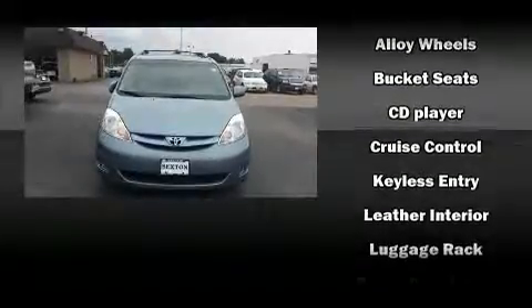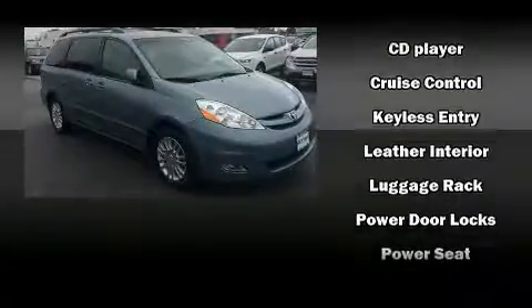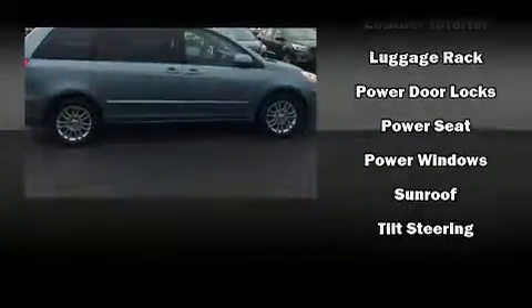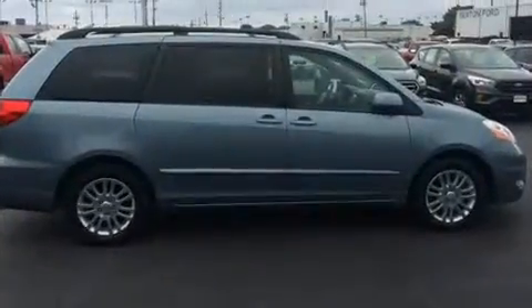Toyota ensures the safety and security of its passengers with equipment such as traction control, a security system, and four-wheel disc brakes with ABS. For added security, dynamic stability control supplements the drivetrain.